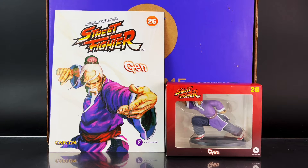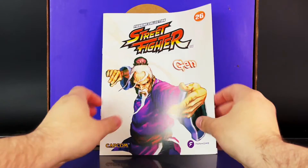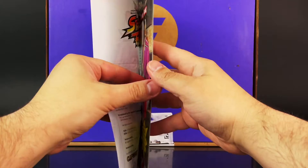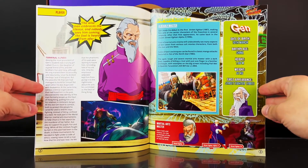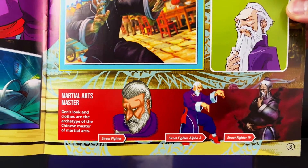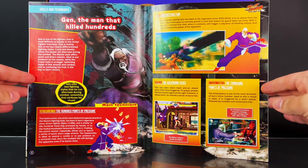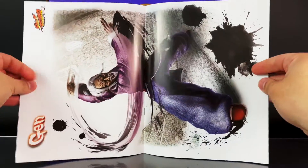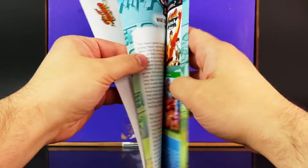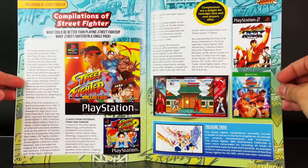Up next is issue 26 featuring Gen, and here's a look at him as well as his figurine in the box. On the cover you have a great image of Gen. The first story covers information about the character's history, with a bio and a look at multiple character designs, as well as all the games he's appeared in, including the very first Street Fighter game. Next is his techniques and abilities with some great images. Halfway through you have a poster with great artwork. Then it goes into an article about Street Fighter in general — definitely worth the read.